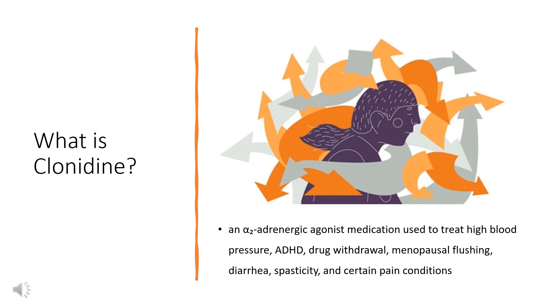It is used orally, by injection, or as a transdermal skin patch. Clonidine was patented in 1961 and came into medical use in 1966. It is available as a generic medication. In 2020, it was the 75th most commonly prescribed medication in the United States, with more than 9 million prescriptions.